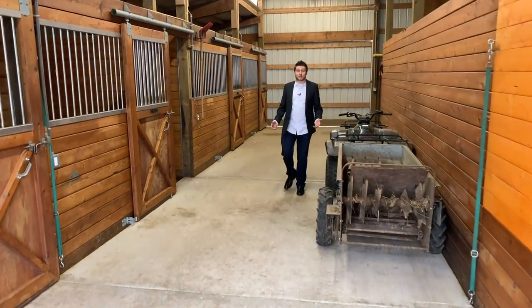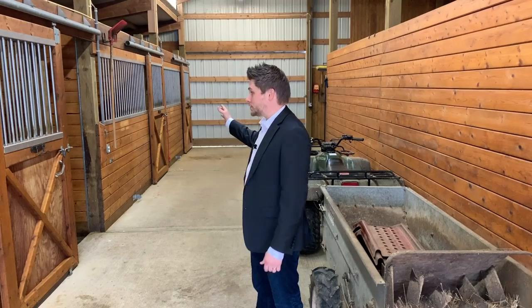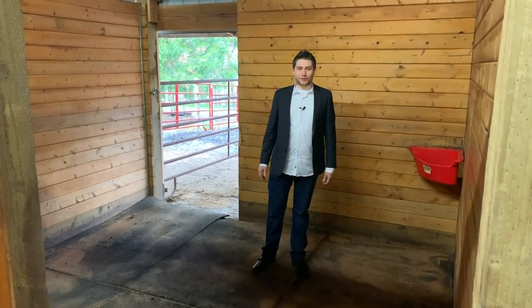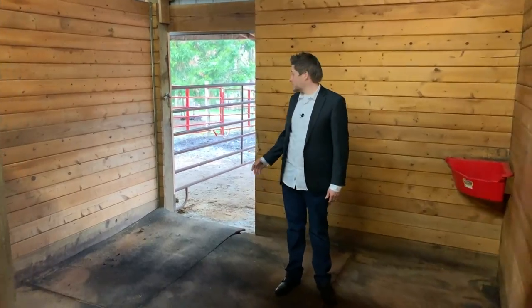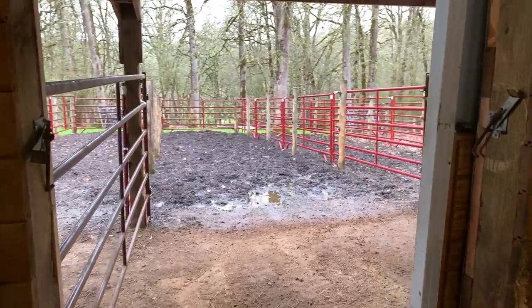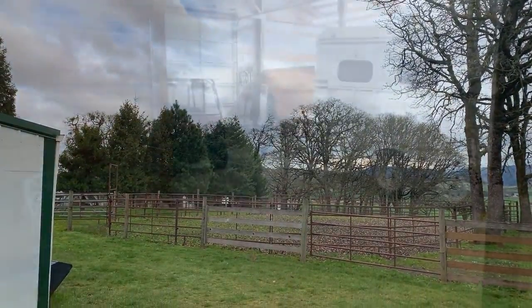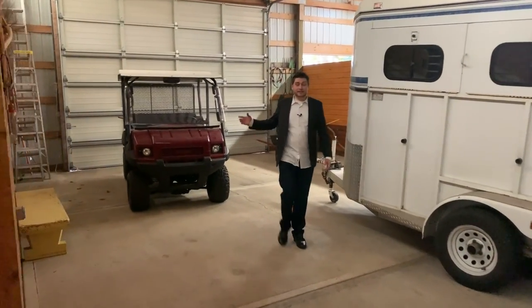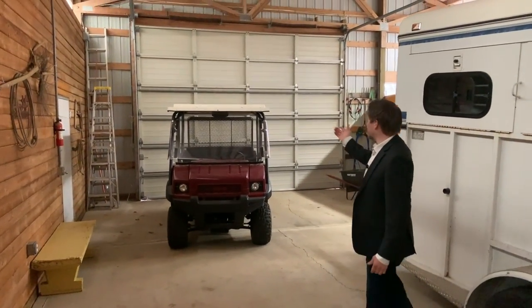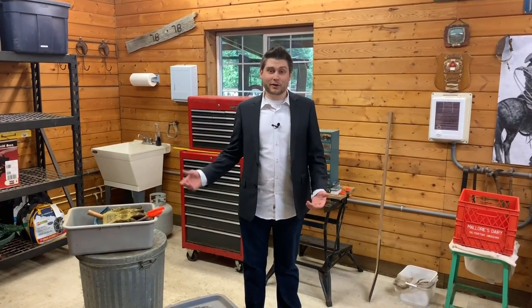Another fantastic feature of this country estate is this fantastic barn. In this barn, they have four individual horse stalls. These horse stalls are very high-end. They have their own outside access right off the back, which leads to a fully fenced area for the horses to run. This incredible barn also has an 18-foot roll-up door and a tack room for anything your heart desires.